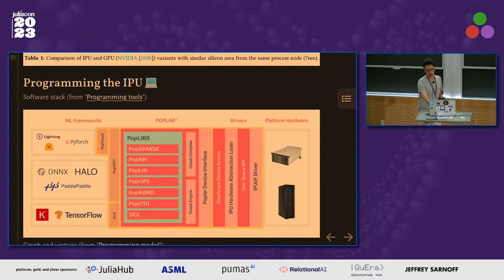Programming the IPU: Graphcore provides an SDK written in C++, so writing an IPU program requires low-level programming. Most end users are machine learning scientists — that's why it's called the Intelligence Processing Unit. They provide IPU-aware implementations of PyTorch and TensorFlow. So the distinction is: either low-level programming in C++, or high-level programming using vendor-provided tools specific to the machine learning domain. There is nothing in between — no high-level language for more generic programming.